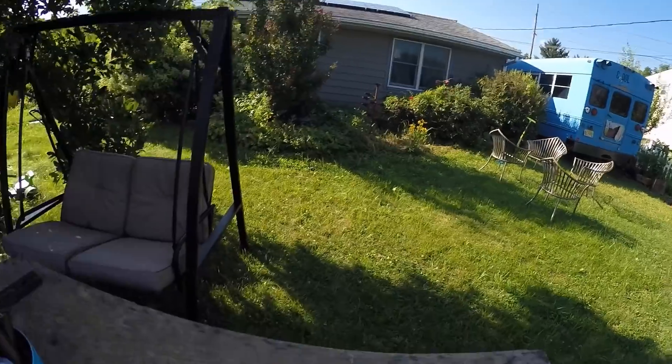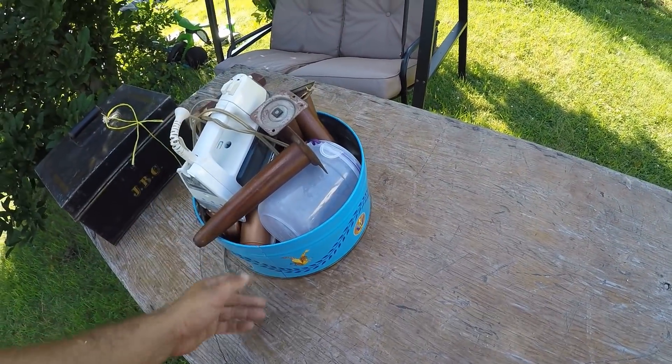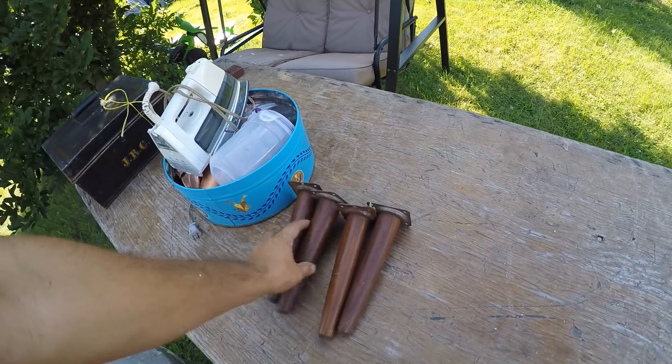Hey everybody, so we're here at my house. We've got the bus there. I'm going to show you all the other pickups I've gotten today and yesterday over at that dumpster and garbage picking. First thing: